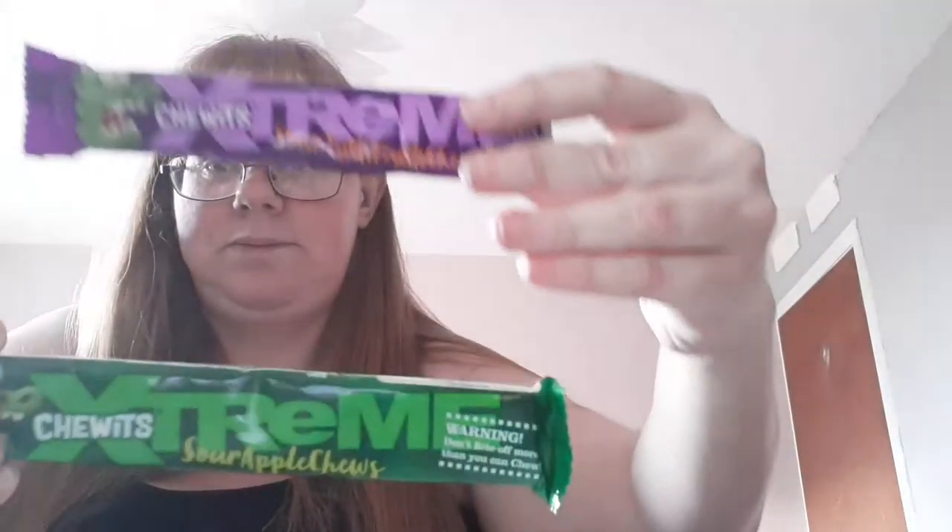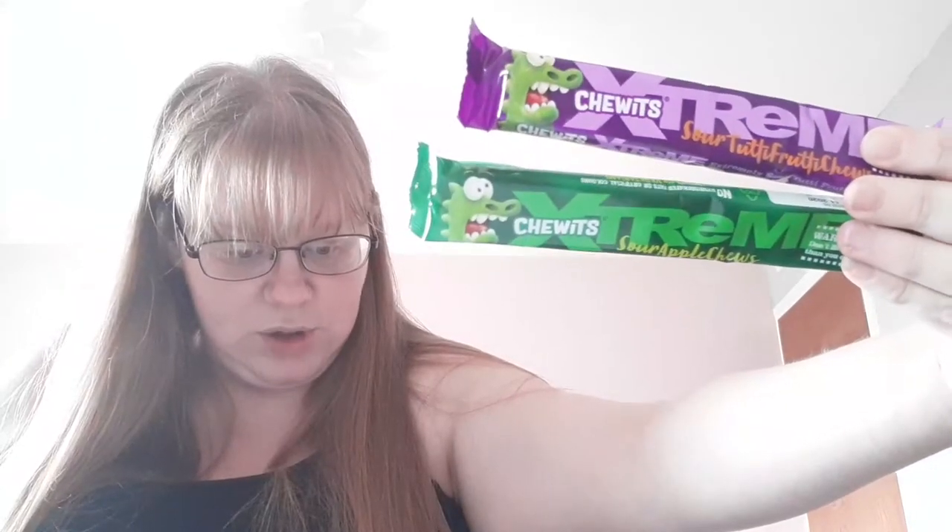Then we have two different ones here. They say: these two start out extremely tart and finish with a delightful sweet flavour. We've included Sour Apple or Tutti Frutti — and I've got both of them. And the last thing are these Little Oatfield Hard Candies. These tasty hard candies make for the perfect after-dinner treat. Enjoy either a glucose barley or chocolate orange flavour — I've got the chocolate orange flavour.